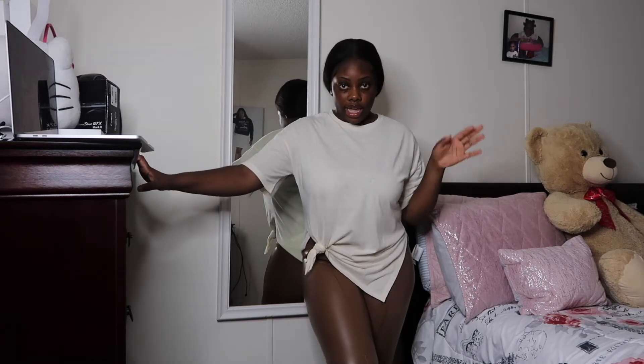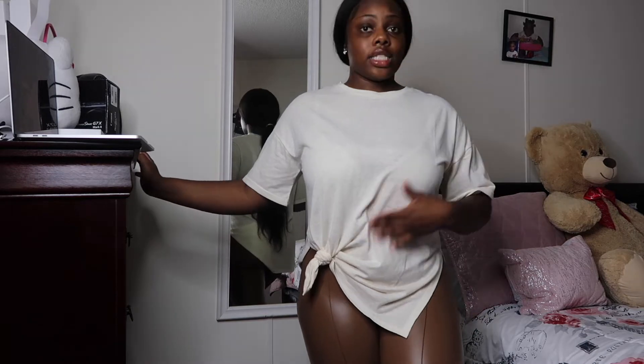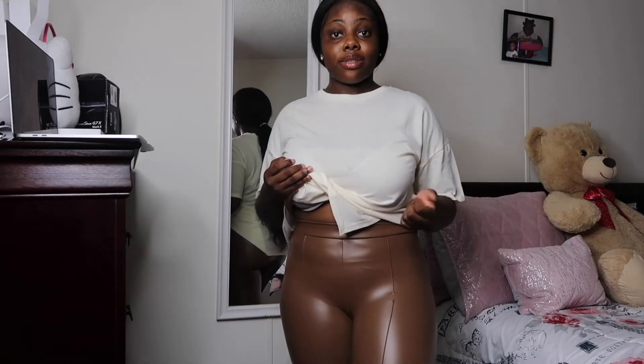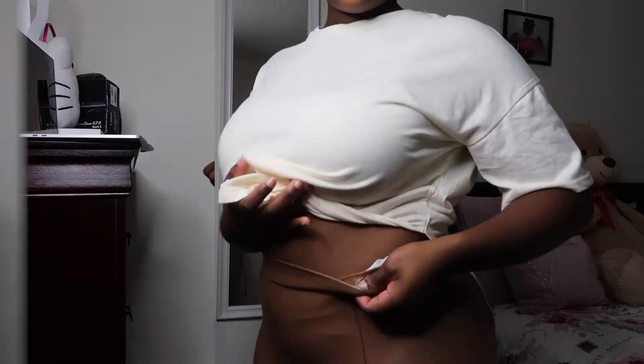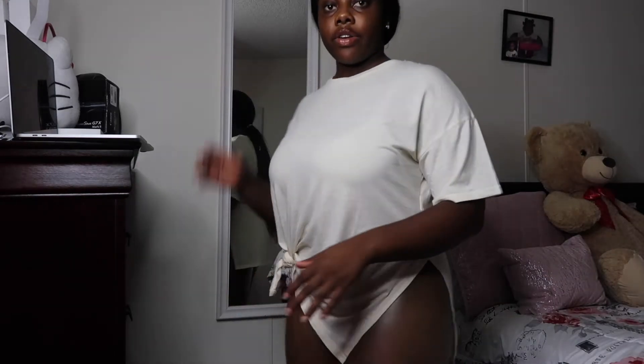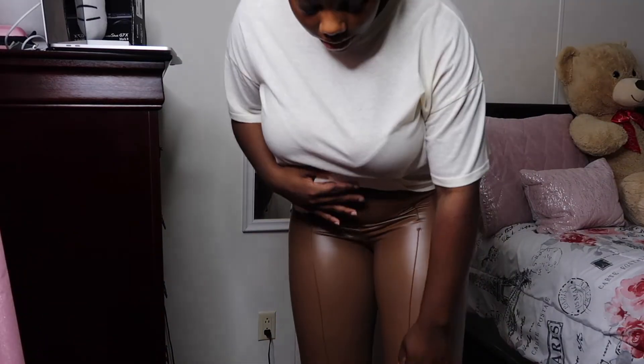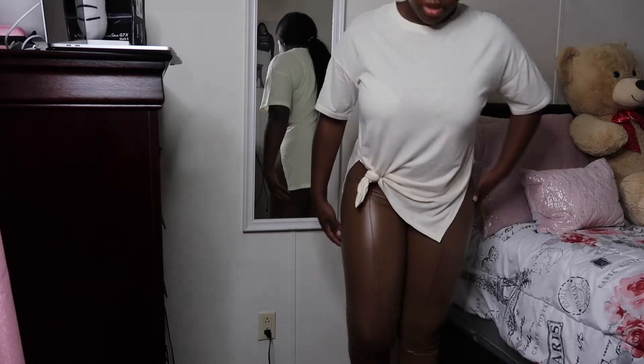I have on my next outfit and this is something I would wear just how it is — it was styled like this on the website too. Fall is approaching so the leather pants vibe works. What I like about these leather pants is they're not actually leather, so you won't be sweating through them. The top you can tie right here to your liking — it's also a short-in-the-front, long-in-the-back style. The pants have lines going down and it's like a see-through material. These chocolate pants are cute.